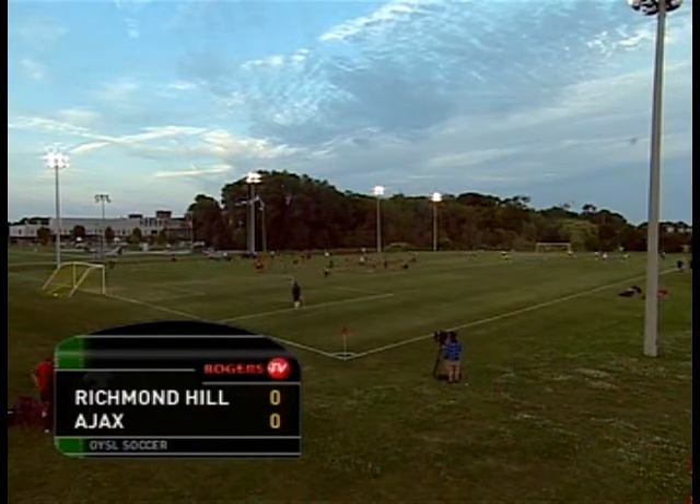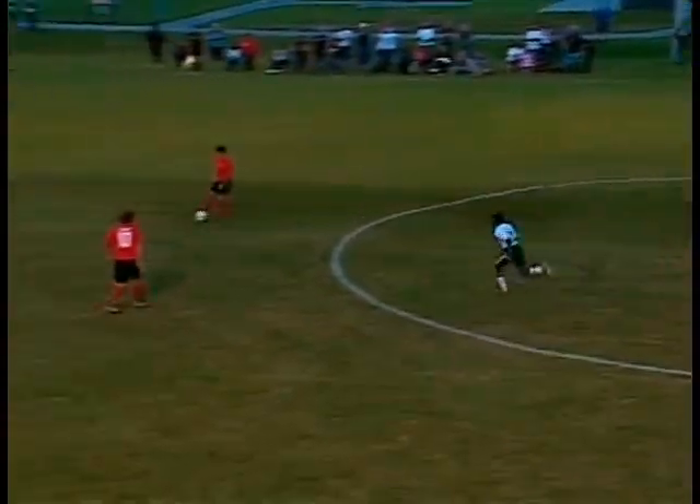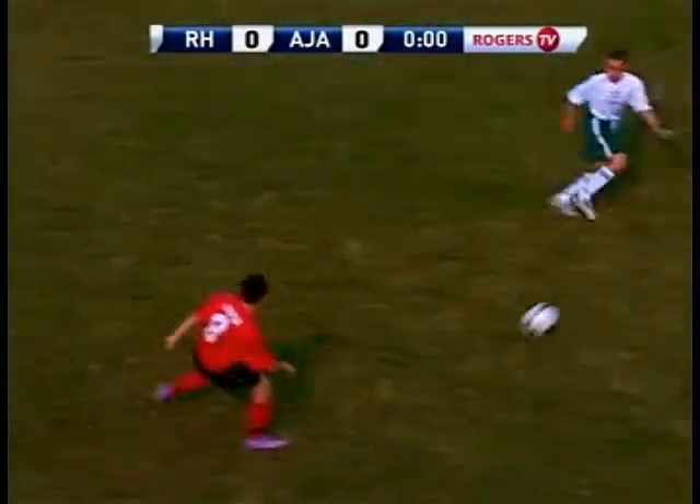Hello and welcome to Ajax Soccer Club Action here on Rogers TV. Matthew Haworth is joined today by Clinton David as the OISL under-14 boys, the Ajax Thunder are taking on the Richmond Hill Raiders. The last time these two teams met was in the Ontario Cup last year and the Ajax Thunder took the victory. I expect to see a lot of good passing here from this Ajax club right off the bat. Ajax winning the coin toss.